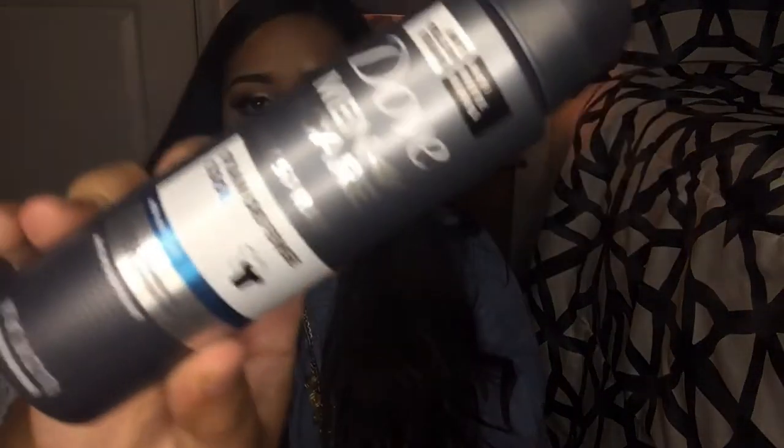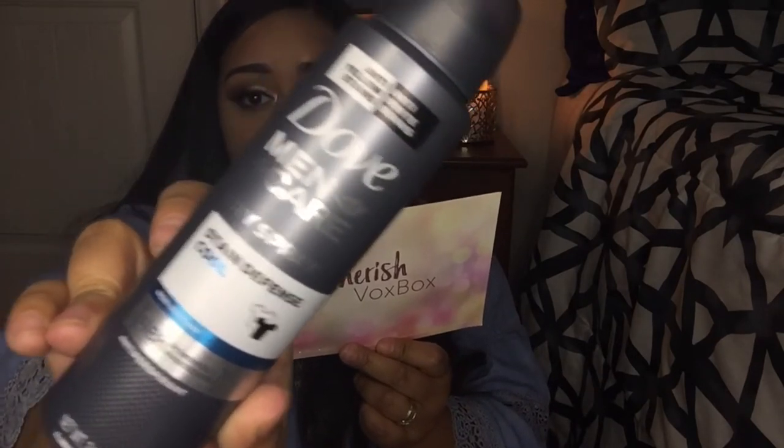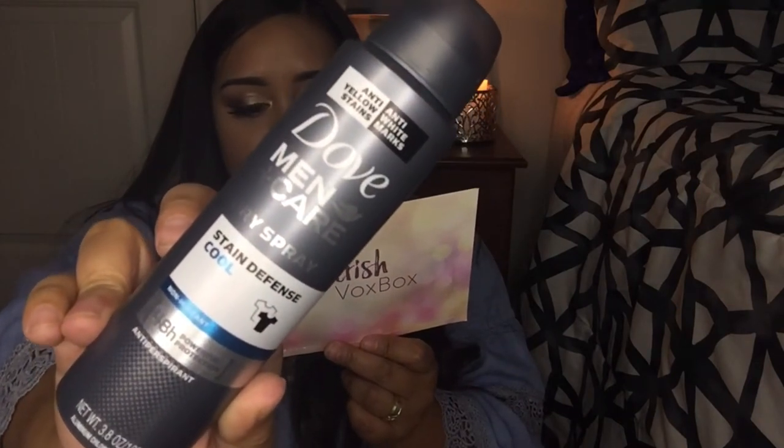Looks like there's one more thing in here — it's Dove Men+Care Stain Defense Cool antiperspirant deodorant spray. It goes for $5.99 for 3.8 ounces, it's a dry spray. It's men's, so I'd normally give it to my husband. Oh, it smells really good actually! He does use the Dove stick deodorant so I know he would like this.